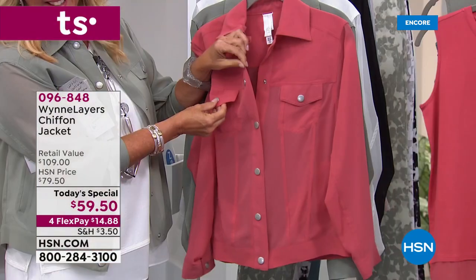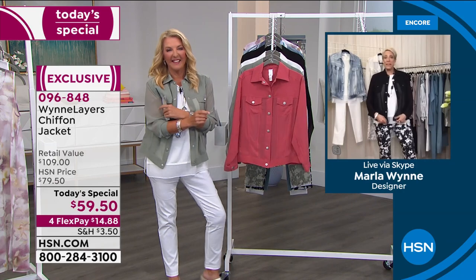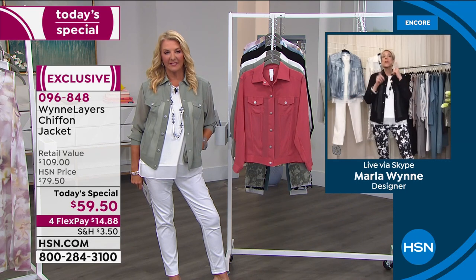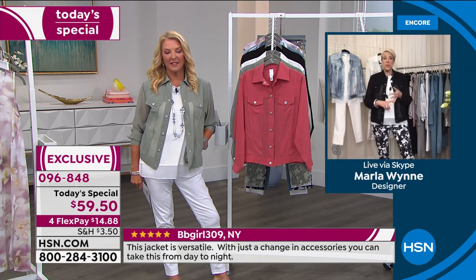I measured the lengths on all the different jean jackets out there and we really picked a great length for it — because you want to have that skinny, cool, fun, easy look. I'm going to show you some ways through the next couple of hours of styling these with dresses, with palazzo pants, you name it.